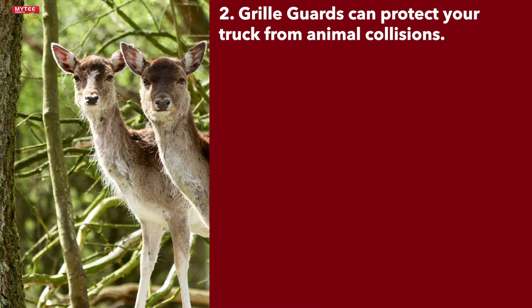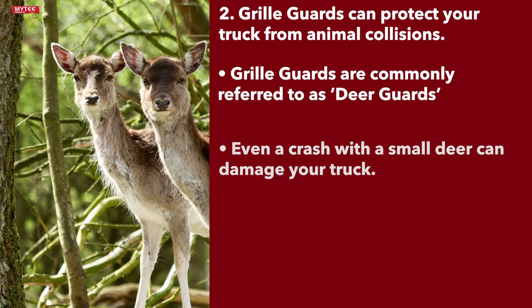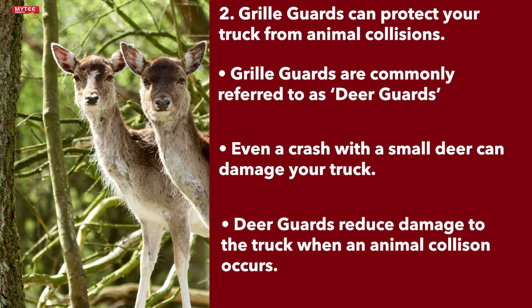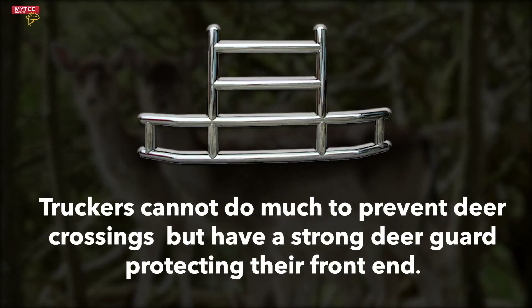Grill guards can protect your truck from collisions with animals. Grill guards are commonly referred to as deer guards. Even a crash with a small deer can damage the front end of your truck and hold you up. With a strong deer guard, the chances of a deer collision causing major damage is greatly reduced. As a trucker, there's really not much you can do about deer crossings except ensure you have a deer guard to protect you.